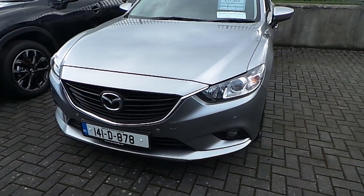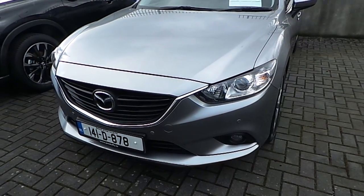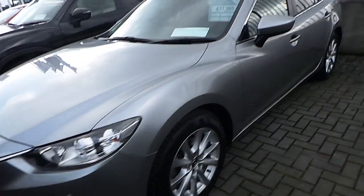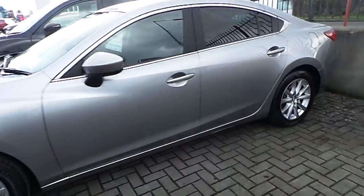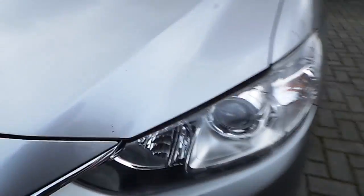Hello, welcome to Geodafi Mazda Used Cars Online. My name is Carol and today I'd like to present you the latest addition to our used stock, which is a 141 Mazda 6. As you can see here, this is the saloon version of the Mazda 6, presented in sonic silver metallic paint. This is the Executive SC model.